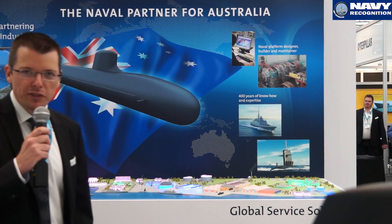At Pacific 2015, DCNS is showcasing for the first time its proposal for the CE-1000 programme. Let's find out what the Shortfin Barracuda Block 1A is all about with Xavier Messnet, Marketing Director at DCNS for surface ships and submarines.